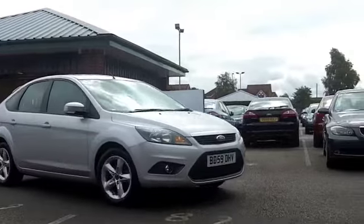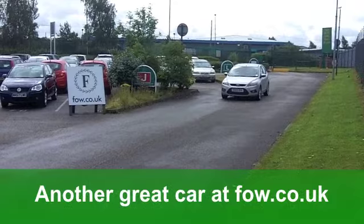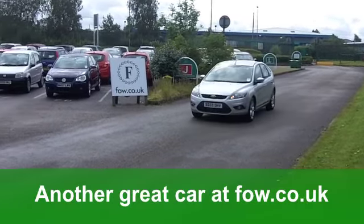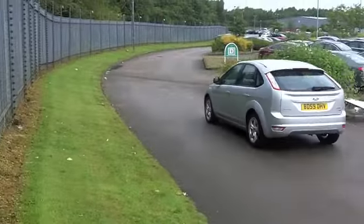You have to mention those alloys — very nice indeed. You also get electric windows at the front and remote central locking. Running costs: you'll get a combined 63 miles per gallon, and 12 months road tax will set you back £30.